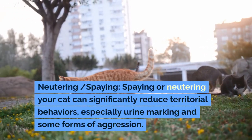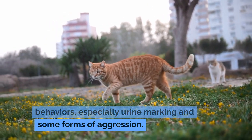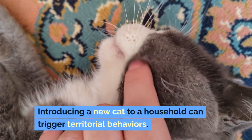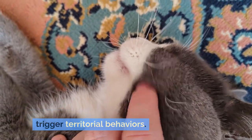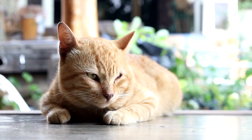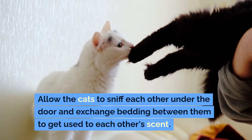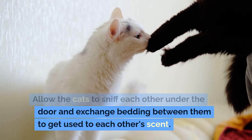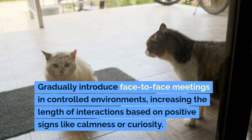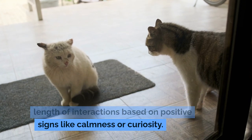Neutering/Spaying: Spaying or neutering your cat can significantly reduce territorial behaviors, especially urine marking and some forms of aggression. Introducing New Cats: Introducing a new cat to a household can trigger territorial behaviors. It is important to introduce cats to each other gradually. Start by keeping the new cat in a separate room with its own resources. Allow the cats to sniff each other under the door and exchange bedding to get used to each other's scent. Gradually introduce face-to-face meetings in controlled environments, increasing the length of interactions based on positive signs like calmness or curiosity.